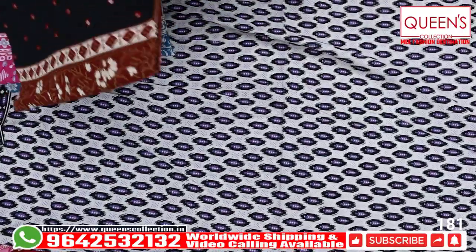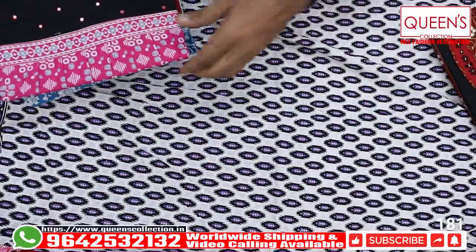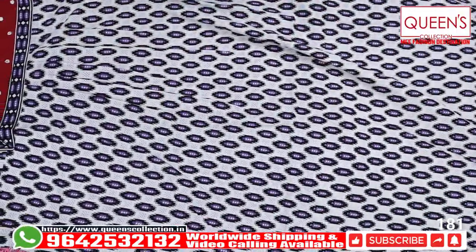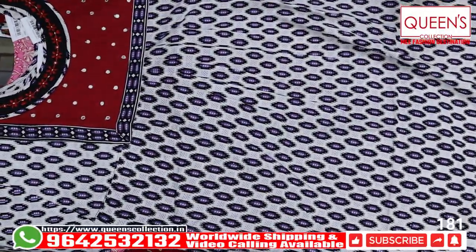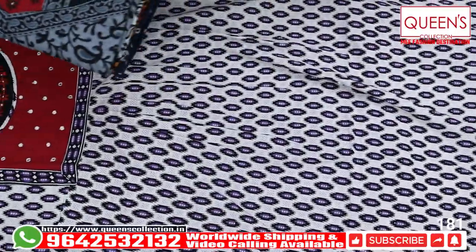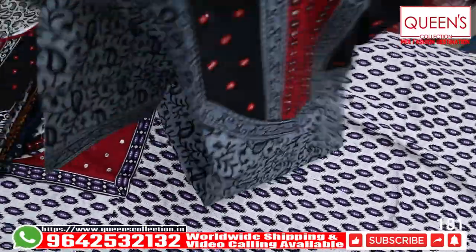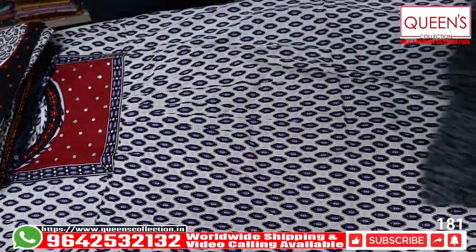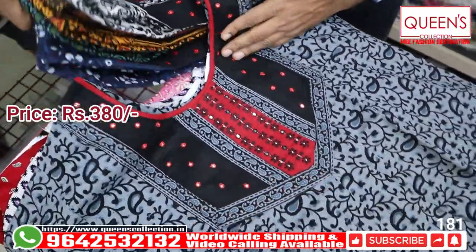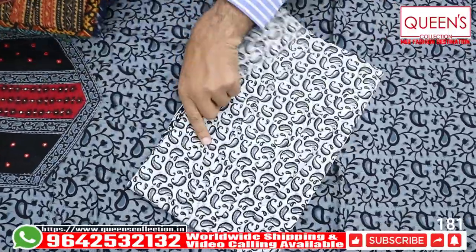Cloth quality is very good. This is also a printed model — Kalamkari print type model. This is also a Jyothi print and a beautiful concept with flower prints. This is also a very beautiful and excellent concept with mirror work. This is a neck model. This is a 380 range — a very good product.